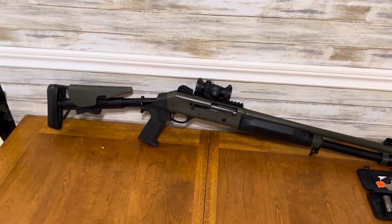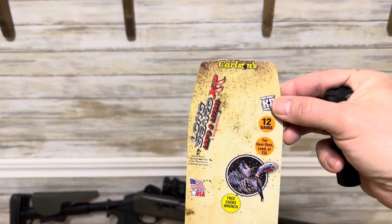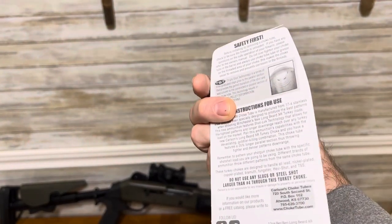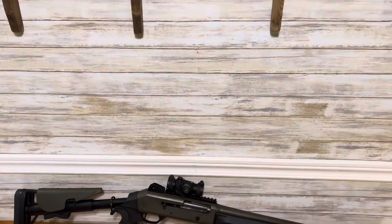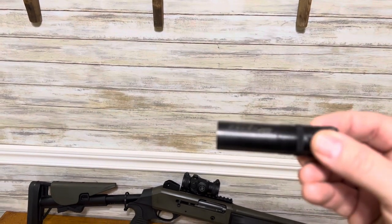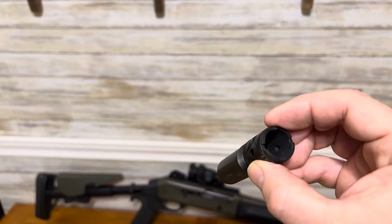I got a Carlson's Long Beard XR choke for turkey hunting. On the back it claims this works best with Winchester Long Beard ammunition. What I wanted to do was see if the ammunition really did make a difference with the choke.